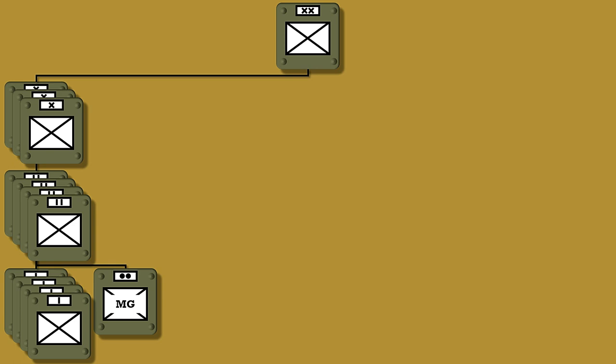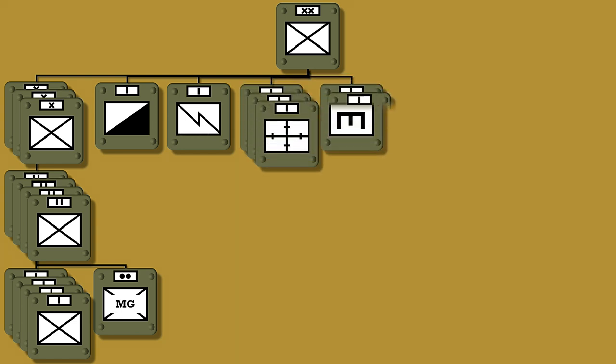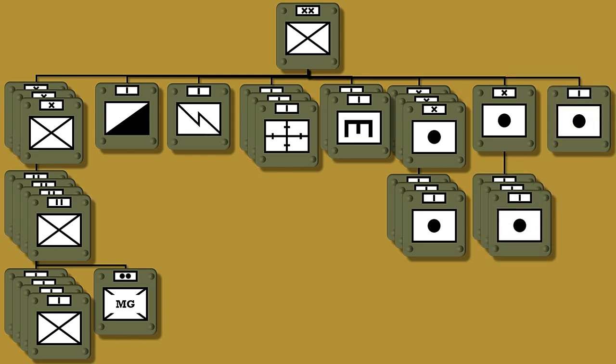Furthermore, the division had one cavalry squadron for recon, one signal company, three field ambulances, two field companies of Royal Engineers, three brigades of the Royal Field Artillery each with three batteries, one brigade of the field artillery with three howitzer batteries, and finally one heavy battery of the Royal Garrison Artillery.